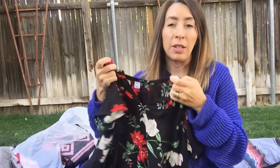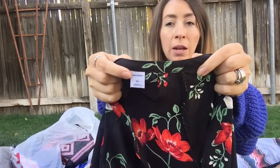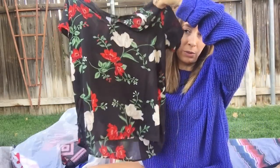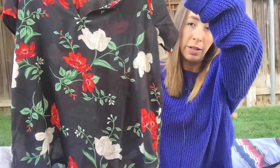This is also from the bins. This is Old Navy. I usually will not pay up for Old Navy at a regular thrift store, but because this was from the bins and I really loved the pattern, I thought it was worth picking up. Very, very lightweight, just a beautiful red and white floral pattern, size extra small.